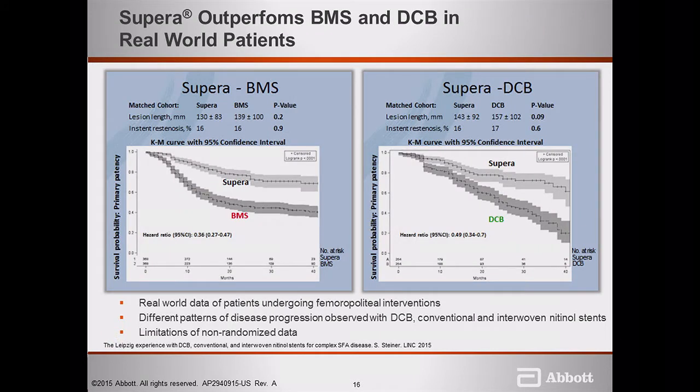A propensity-matched analysis presented in Leipzig showed Supera was superior to DCB and superior to BMS at 42–60 months, suggesting scaffolding therapy with Supera may be superior to biological therapy. However, you cannot make a clinical decision based on this alone. Regarding drug-coated balloon trials: these lesion types were largely excluded from most DCB trials. The definition of calcium was different in all DCB trials. Circumferential calcium was the highest predictor of failure of DCBs — possibly due to recoil or lack of drug penetration. The only DCB studied in their own definition of severe calcium is the Stellarex.